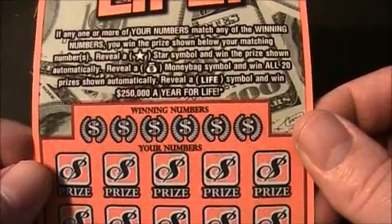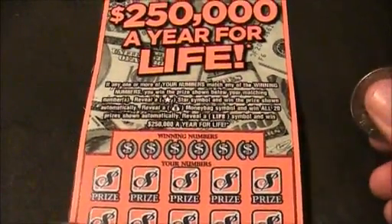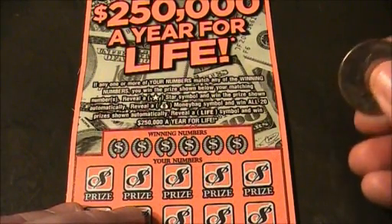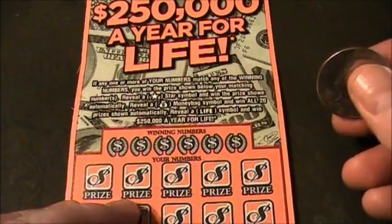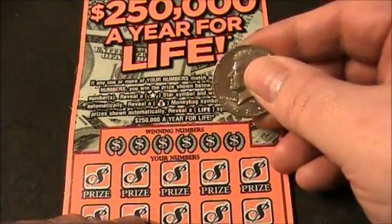That's right — $250,000 simoleons a year for life. All right, let's see if we can win on this $250,000 a year for life ticket. Sniff this one out there, Jack.